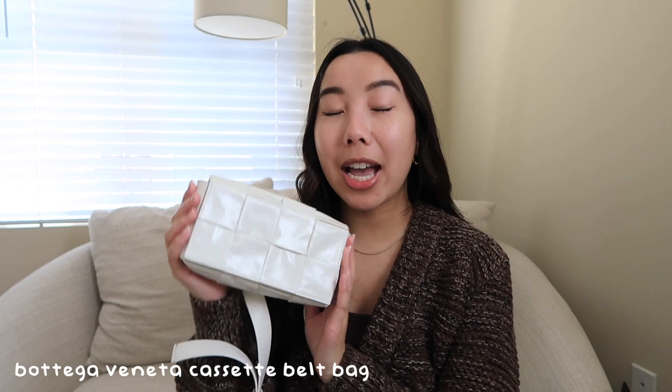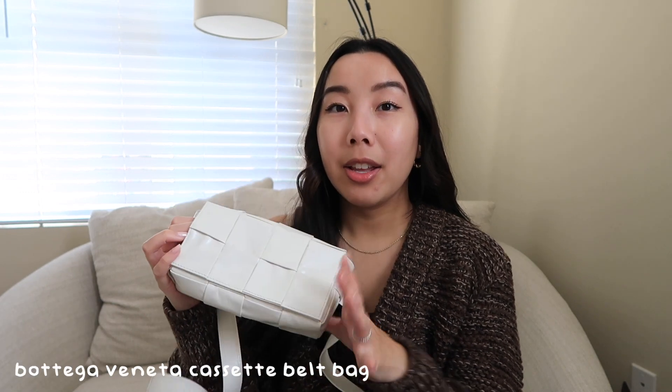Next we have the Bottega Veneta Cassette belt bag in white crinkle leather — the flatter leather versus the padded puffy leather. I love this bag. Pro: it fits my lifestyle perfectly. The only con is that I have to baby it just a little bit because of the color, however it is really easy to clean so I'm not too mad about that.